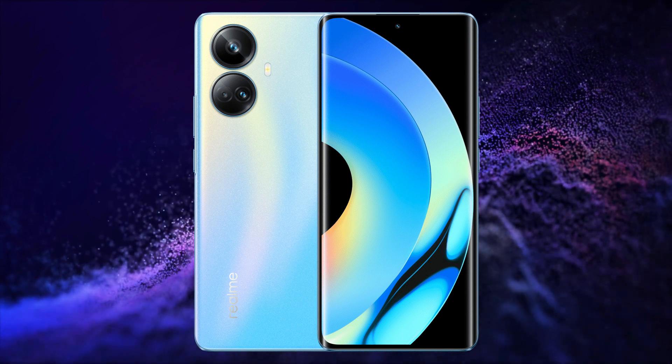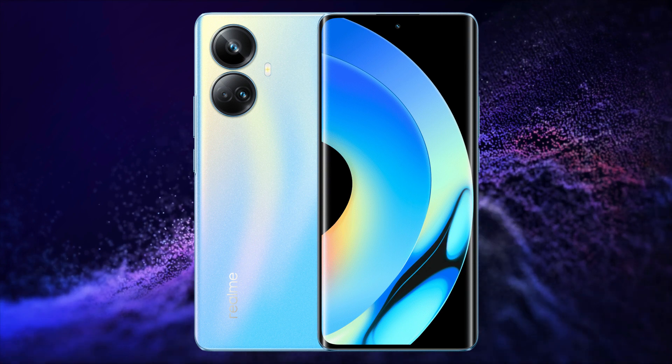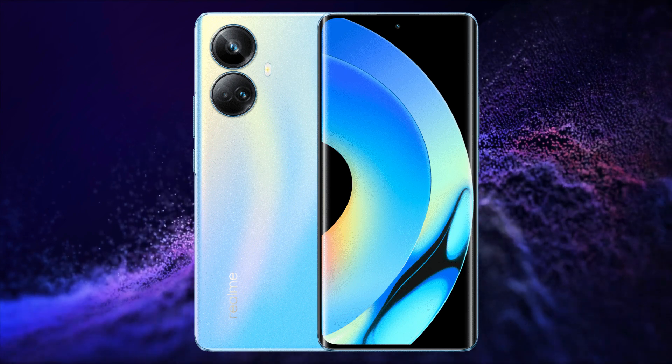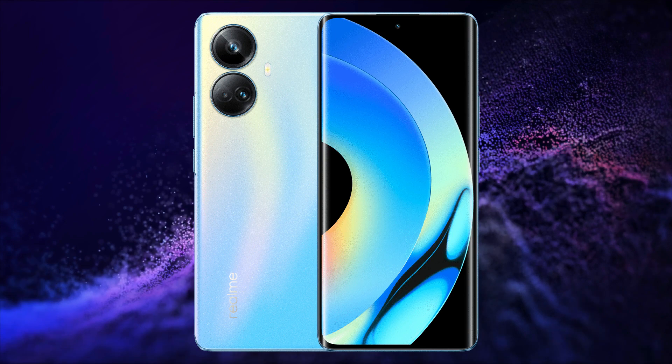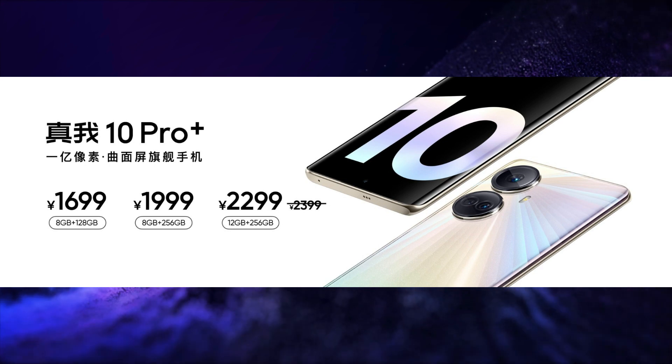It has LPDDR4X RAM, UFS 2.2 storage, NFC, X-axis motor, dual stereo speakers with Hi-Res audio, dual frequency GPS, 8GB virtual RAM support, and USB Type-C port. This smartphone is launched in 3 variants. The price of the 8GB+128GB variant is 1699 Yuan, around Rs.20,000, and the 12GB+256GB variant is 2399 Yuan, around Rs.28,000.